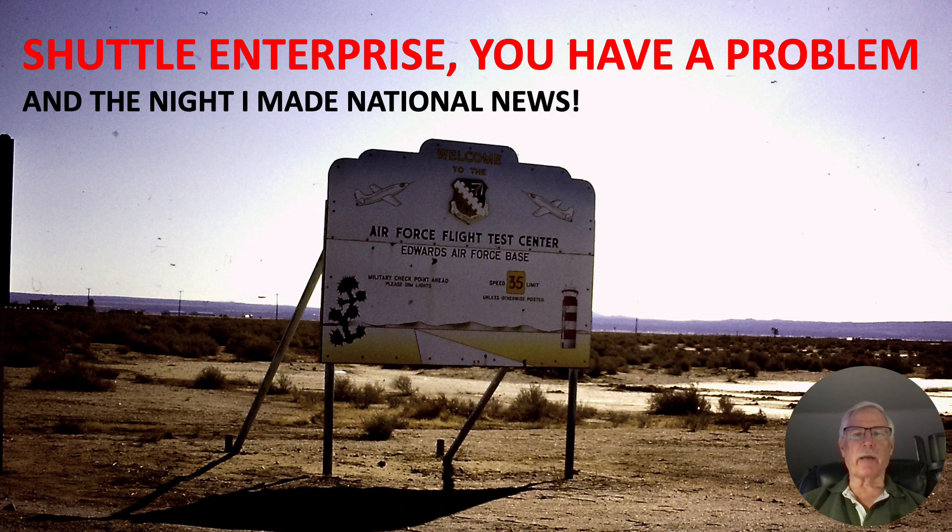Hi there, my name is Ron Rogers, and this presentation is titled 'Shuttle Enterprise, You Have a Problem, and the Night I Made National News.'